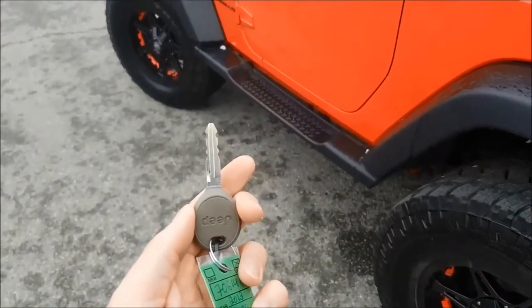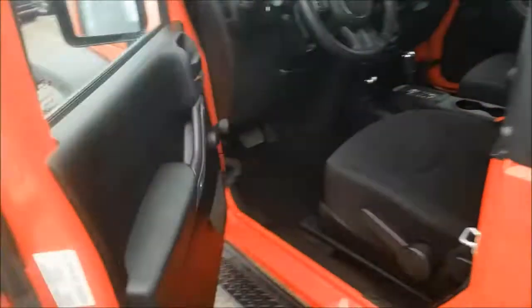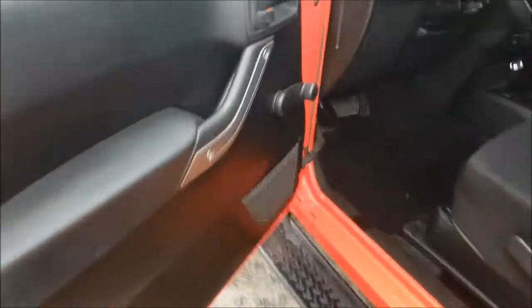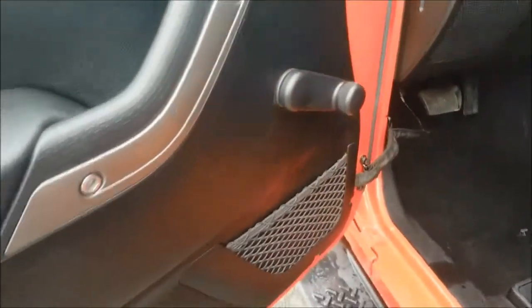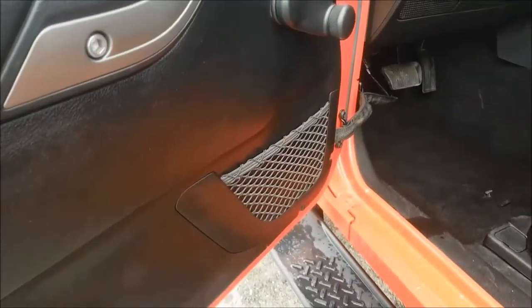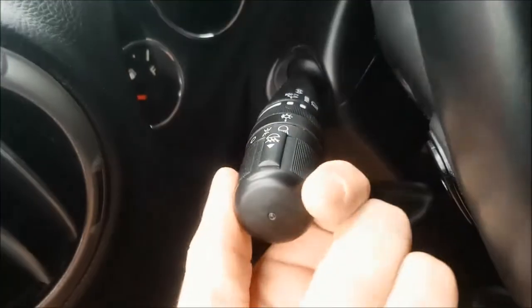Your key is very simple, not much to it — you will never need to worry about your batteries dying. Coming inside the door, your windows do manually go down and there is a little bit of storage down below. Your headlamp switches are located behind your wheel.